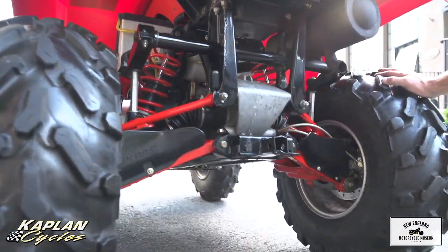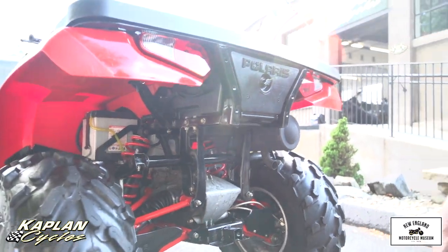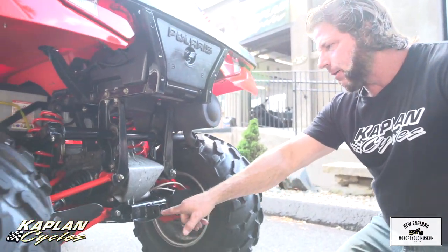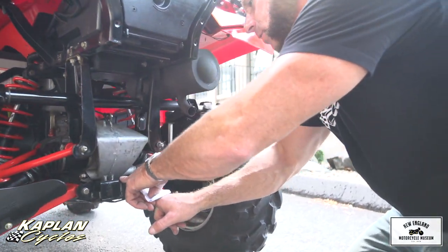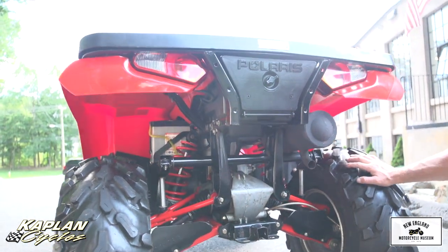Obviously something that somebody bought to ride around their backyard or pull their little trailer to bring the trash out. It has a custom Polaris trailer hitch on the back here. The trailer max weight is 1,225 pounds, so it has a hitch on the back so you can tow your trailer around.